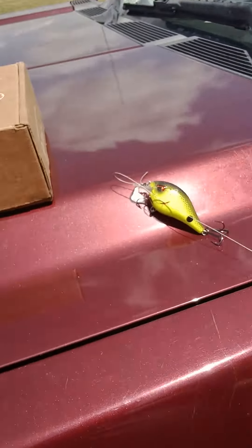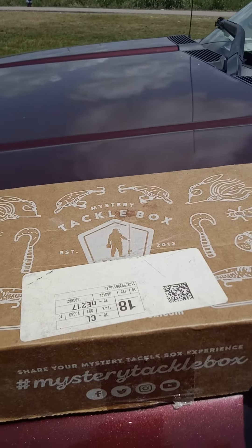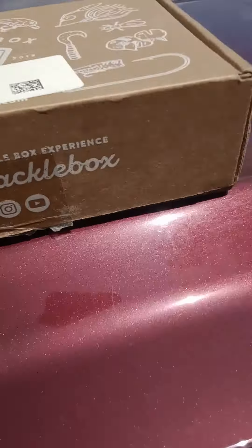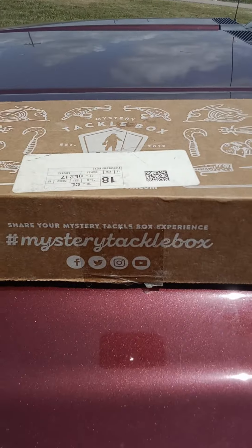And I'm sure it works for bass too, but the gar is thicker in here. But I've been getting them. I got this out of the mystery tackle box. They are not a sponsor, but it's neat to try different baits. And that's what I've been doing today.